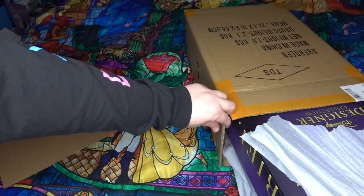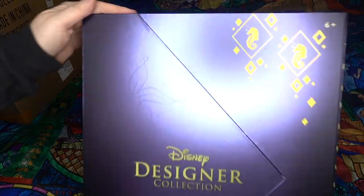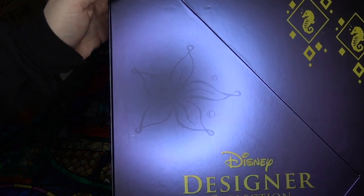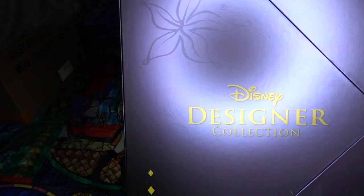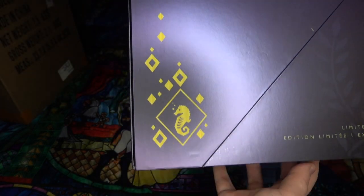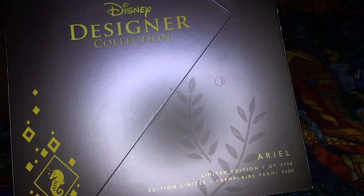The side says Ariel, so hopefully we're good. And it is a different color than the other Ariel — the other Ariel had a teal kind of box. Let's enjoy. We've got this underwater flower that she puts in her hair, seahorses on the sides, Disney Designer Collection, limited edition, one of 5,500.